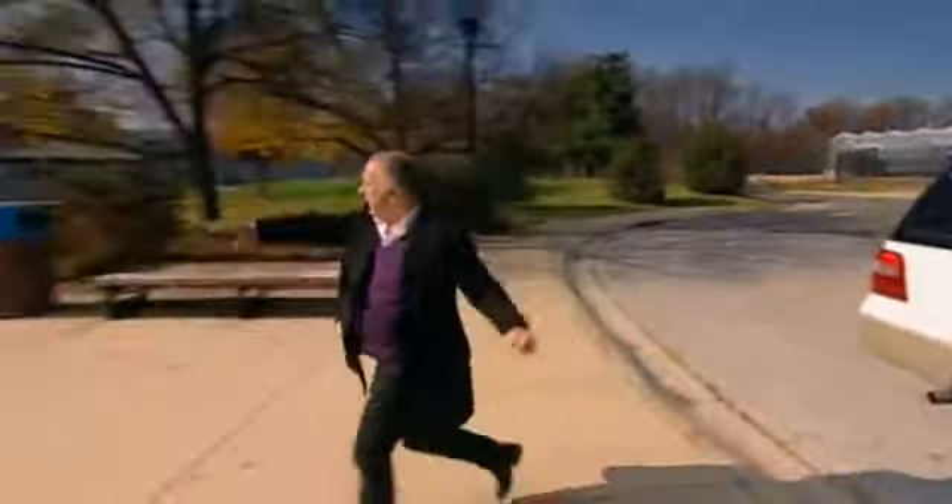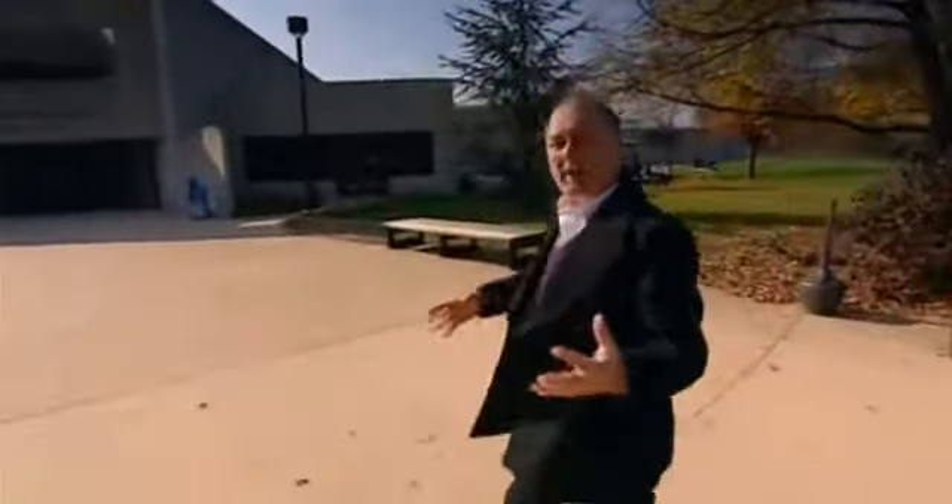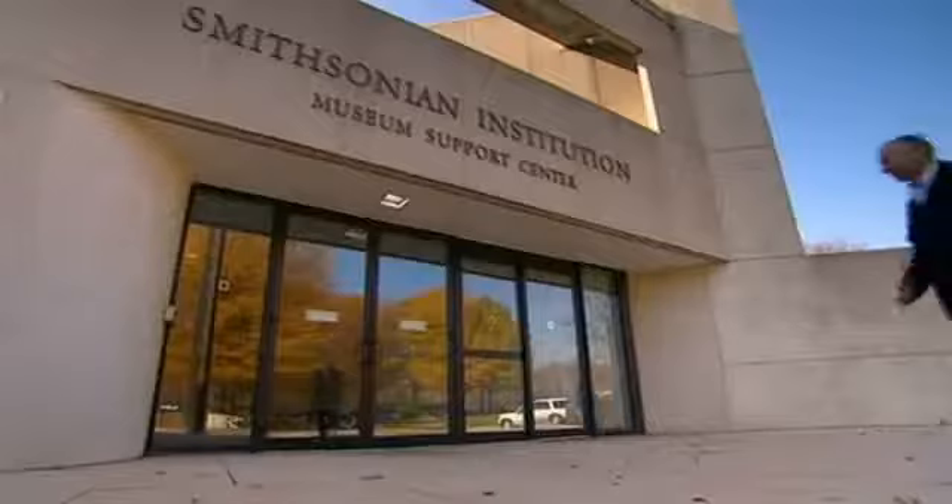While Katherine is in here about to make some important scientific announcements that will in fact change the course of human history, the bad guy is outside trying to get in, determined to destroy all her work at any cost. This I've got to see.